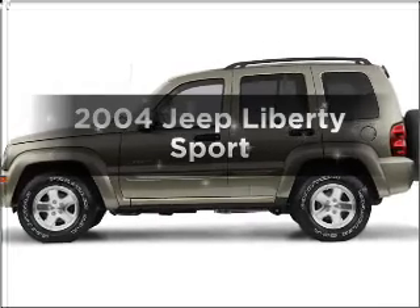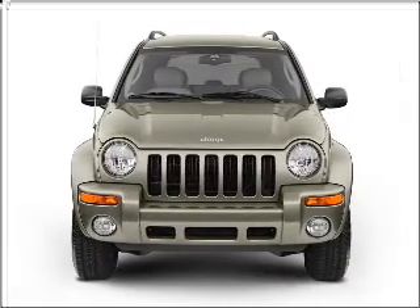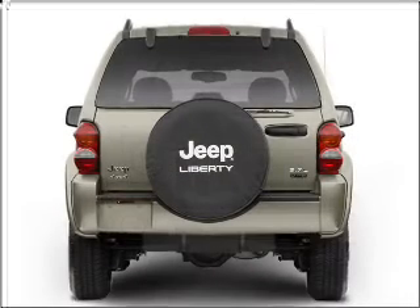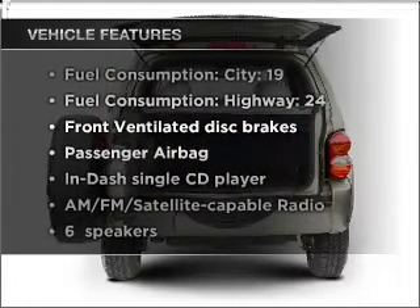Imagine yourself in this 2004 Jeep Liberty. If you're looking for an automobile with great attributes, look no further. With a solid six-cylinder engine connected to a smooth-shifting transmission, plus enjoy these notable features that are included in this vehicle.